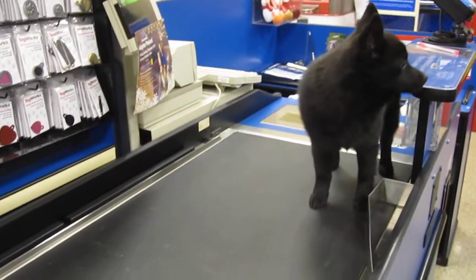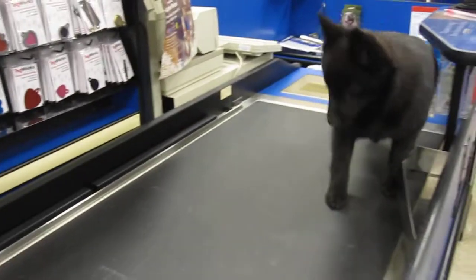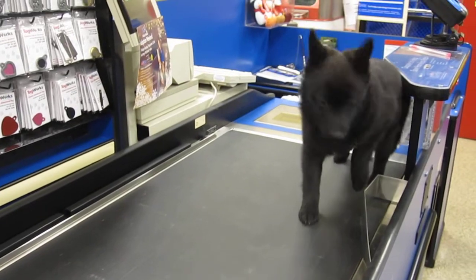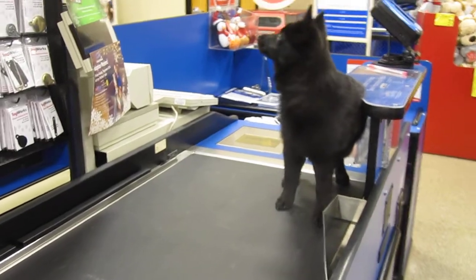Yeah, in the back right corner. Hopefully I'll have an answer for you. Bob, come. Do we have any boxes?